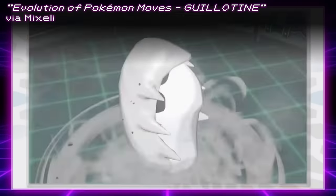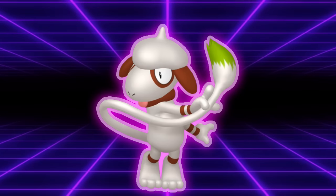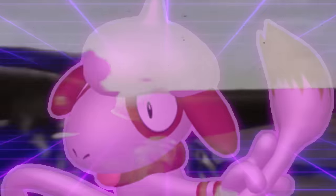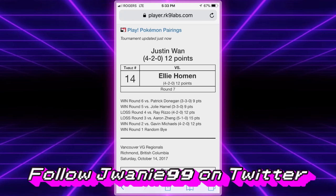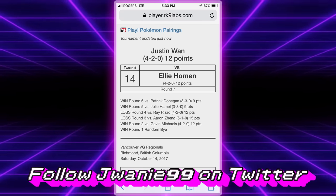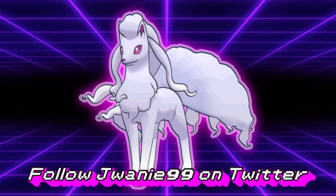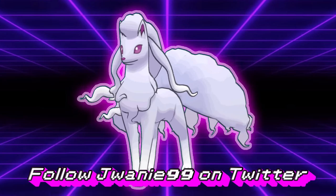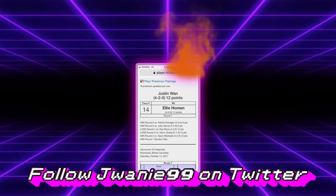Are you starting to see a trend with how people use OHKO moves in competitive Pokémon? Another non-traditional OHKO move Pokémon that saw a good result in 2017 was Smeargle. Jawani top cut Vancouver 2017 with a Smeargle running Wide Guard, Fake Out, Follow Me, and Guillotine. According to him, the Guillotine didn't really make a difference, but his Sheer Cold Alolan Ninetales on the same team did — it scored him a crucial win in Round 5 of Swiss versus Jolie Hamill, which, had he not hit the move, would have cost him the game and his top cut result.